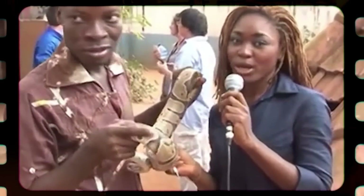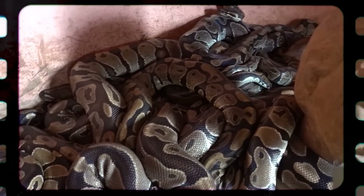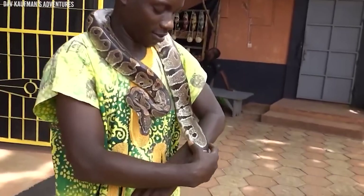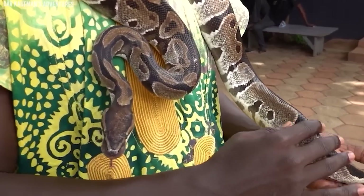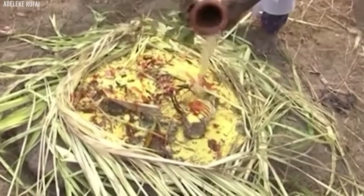The origins of this practice are diverse, but it's generally believed that it evolved from a combination of indigenous animistic beliefs and the influence of various religions like Vodun and Christianity. The presence of pythons is considered auspicious, and harming them is typically forbidden due to the perceived negative consequences.